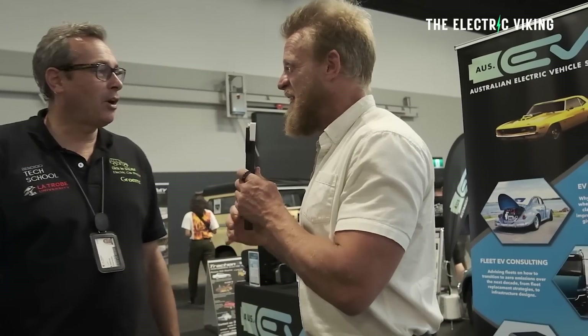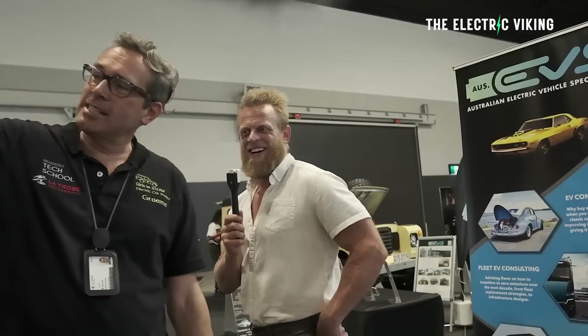Thanks so much. Good on you — I'm actually really excited about this stuff. Look out for your channel! And that's Della over there — she's the student who's been with the project from the start.